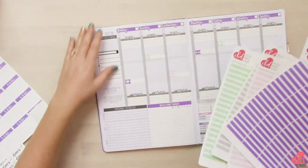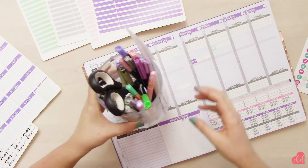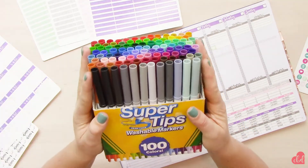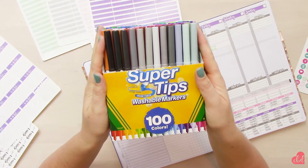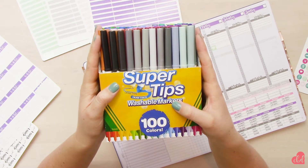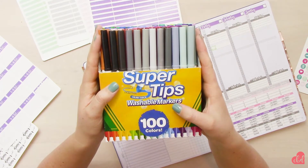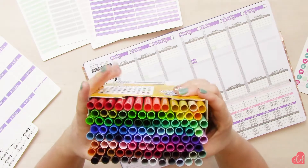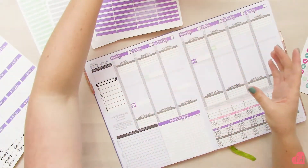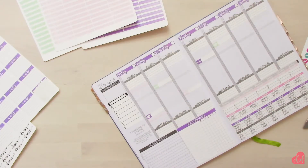I also have a bunch of fun pens in a bunch of different colors. These pens are some of my favorites — they're the Crayola Super Tips, the 100 pack. I think you can only get the 100 pack off Amazon, but Target and Office Depot sell a 75 pack and a 20 pack. I love them — they have so many different colors, they don't bleed through the Passion Planner, and they're super cheap, so you can't beat that.